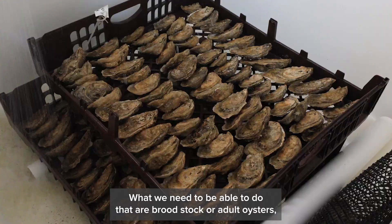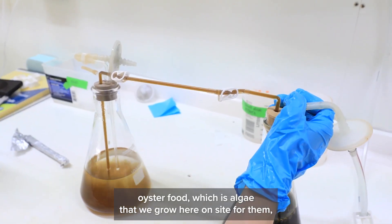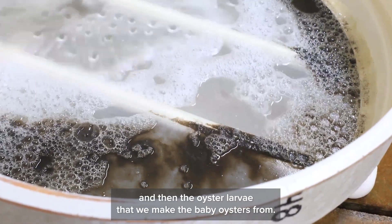What we need to be able to do that are broodstock or adult oysters, oyster food which is algae that we grow here on site for them, and then the oyster larvae that we make the baby oysters from.